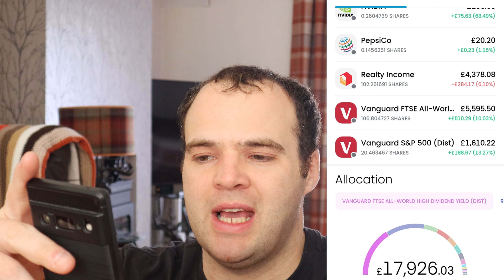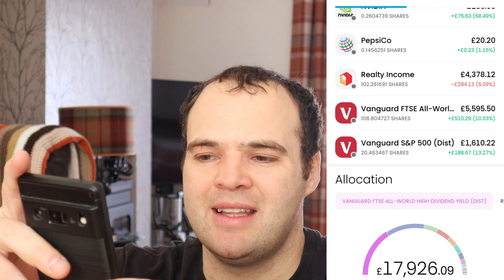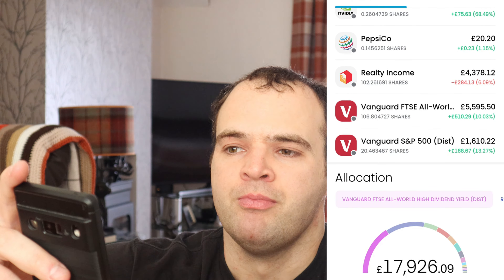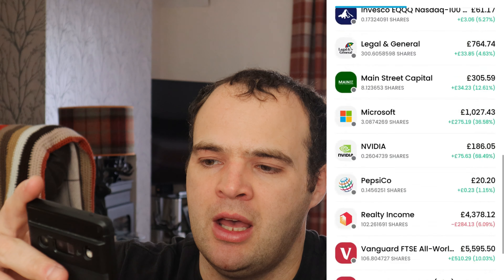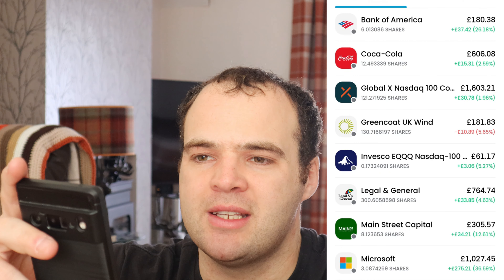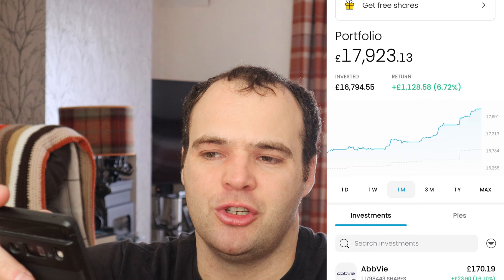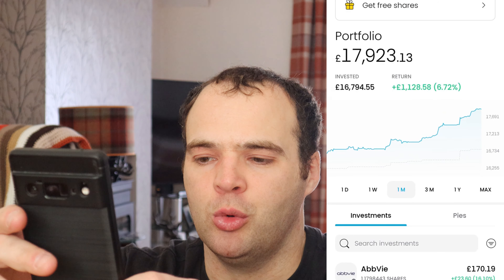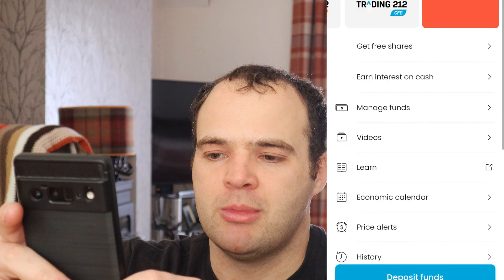Microsoft is pretty much the same as Coca-Cola for me — a long-term growth stock — and that's currently up 36%. Pepsi is a new one, just invested this week. I think it's a strong company with a lot of products under it, a bit like Coca-Cola. Just £20 in, currently up one percent.